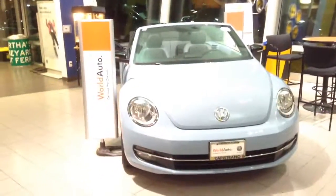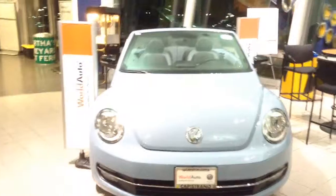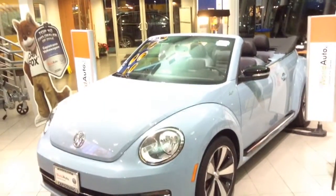This is Curtis over at Capital VW. I'm in our showroom here, and it's not often we have a pre-owned car on the showroom floor, but I did want to show you this one. This is a 60s Beetle edition, made to celebrate the 60th anniversary of the Beetle being here in America.